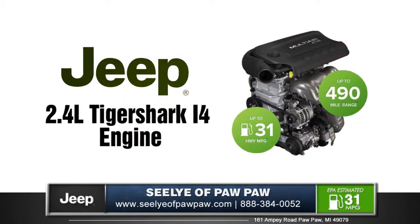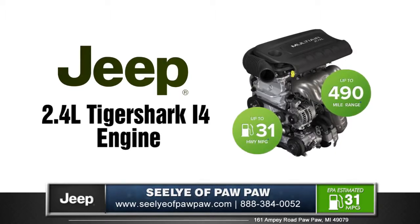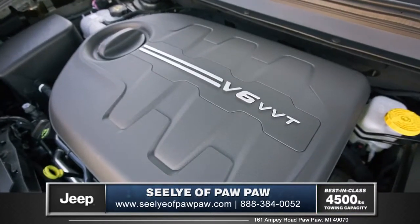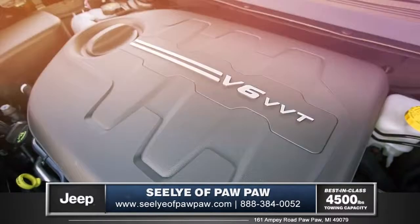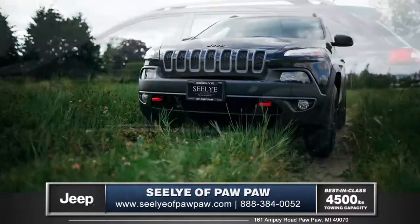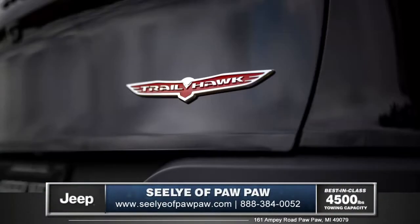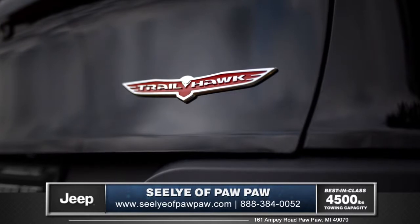The 2.4-liter Tigershark i4 engine is all about efficiency without compromise. Also available is the 3.2-liter Pentastar V6, and for those who desire the added capability of a trail-rated 4x4, the all-new Cherokee Trailhawk is a gritty, off-road-ready model, capable of superior performance in all road conditions.